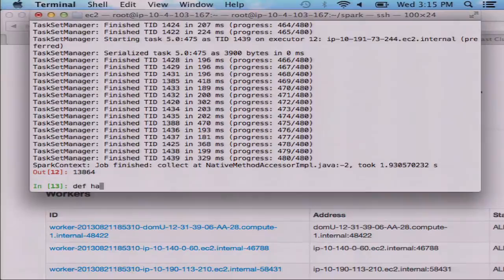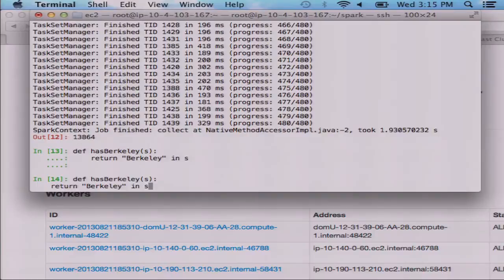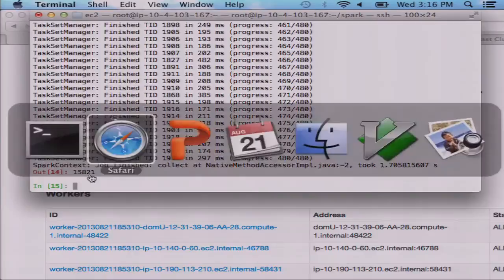You can also use functions instead of lambdas. For example, I could write a function called 'has_berkeley' to check whether a string contains a given term. Instead of putting a lambda, I can just put in this function name. You get the same result. So it's designed to make it very quick to experiment with data, build up little data structures and intermediate data, and search through them. You can take all this and do it in a standalone program too — you don't have to just do it in the shell.